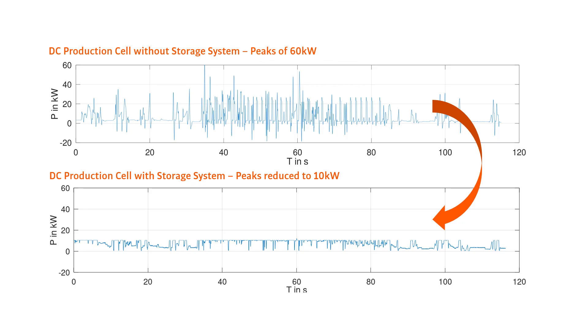The next advantage is that we can reduce power peaks by using a storage system. We can also use the storage system to supply the line during a power outage. And last but not least, we have less grid disturbances than with an AC powered line. This saves our customer a lot of money on appliances that they can get rid of.